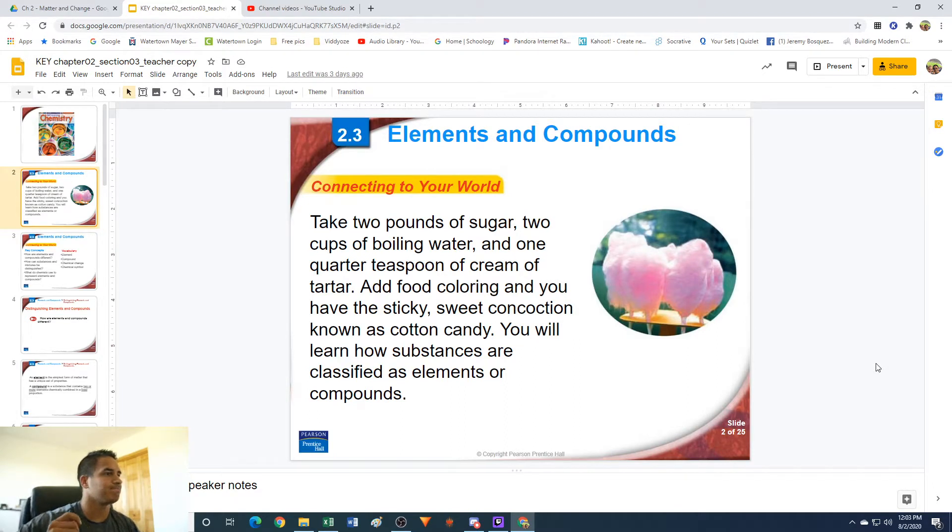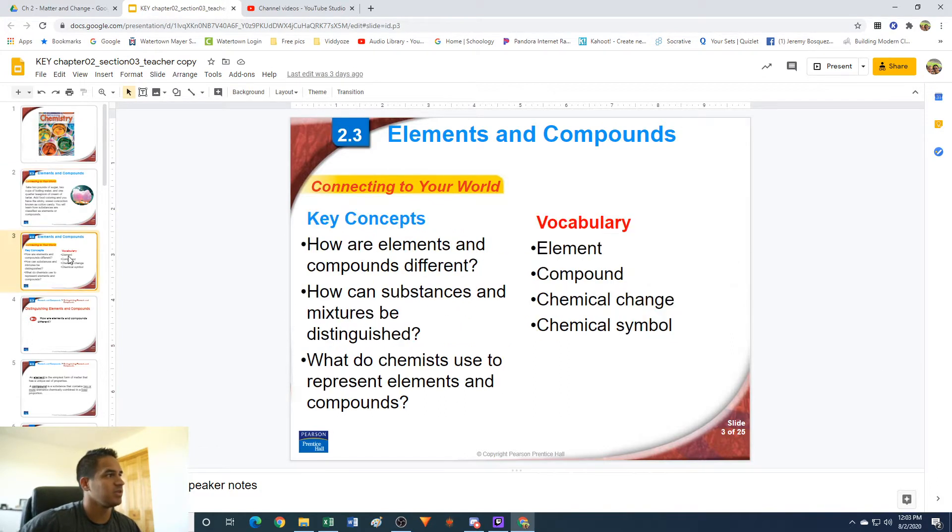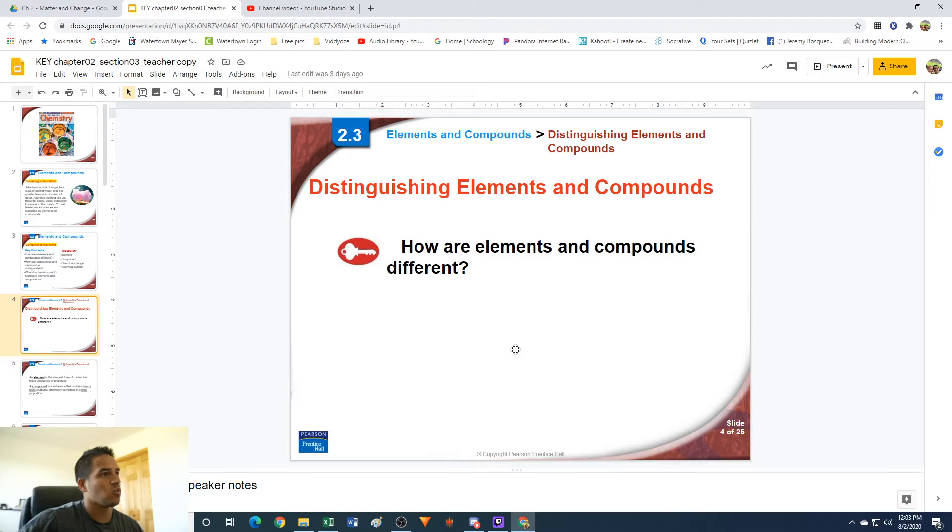We're going to talk about what elements are and what compounds are. This might be a little bit of review — you might have already learned what elements and compounds are in previous grades, like grade 6, 7, or 8, but we're going to be going a little bit more in depth, since we're in chemistry and elements and compounds make up all the stuff we deal with. So, what are elements and compounds and how are they different?